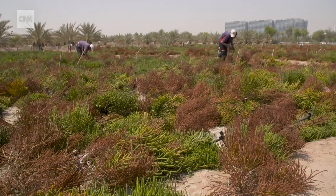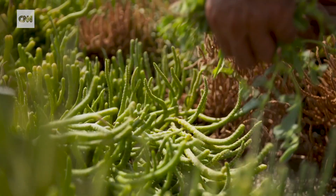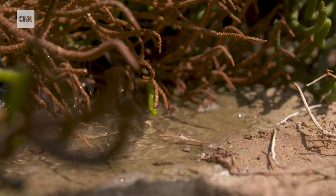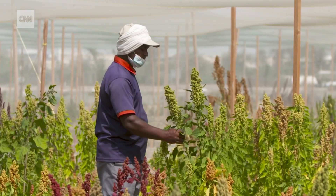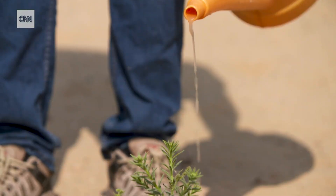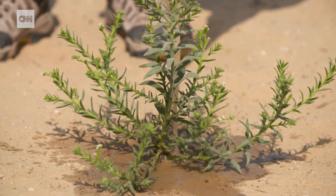New agriculture techniques are a real option for feeding the hungry. Countries and businesses will make choices about how they want to incorporate different growing systems — there's going to be a role for almost every different type of cropping system and growing technique in different parts of the world. As climate change intensifies, smart farming techniques like ICBA's prove that to achieve food security, adapting is the only way forward. — Nina Dos Santos, CNN.